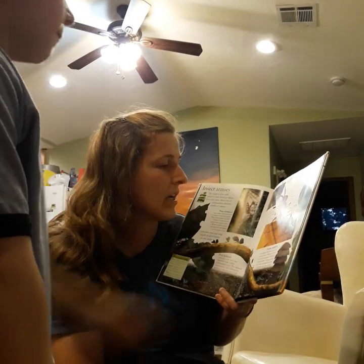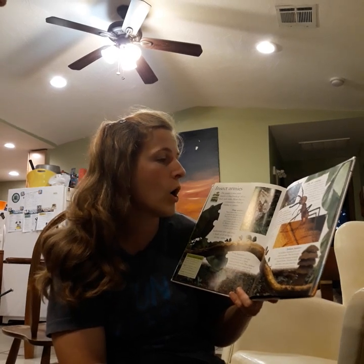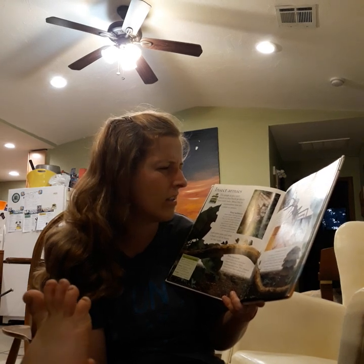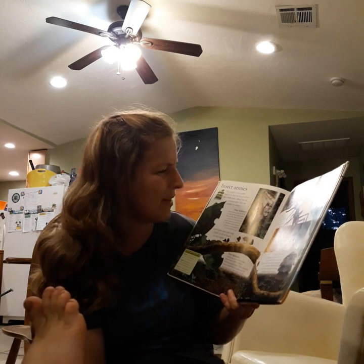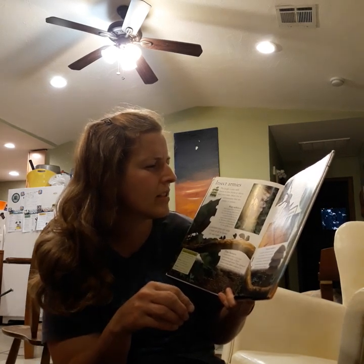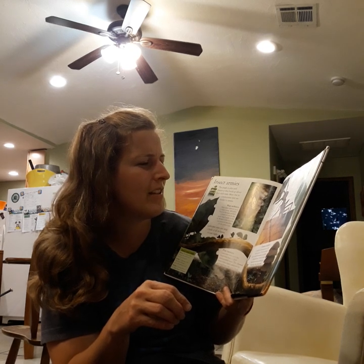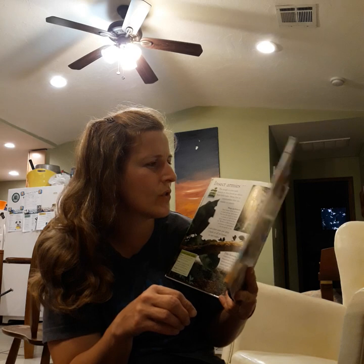Ant camp. Army ants make a camp by locking themselves together with their legs and jaws. This solid mass of live ants has its queen and her eggs at the center. When the ants have stripped the local area of food, the camp moves on.